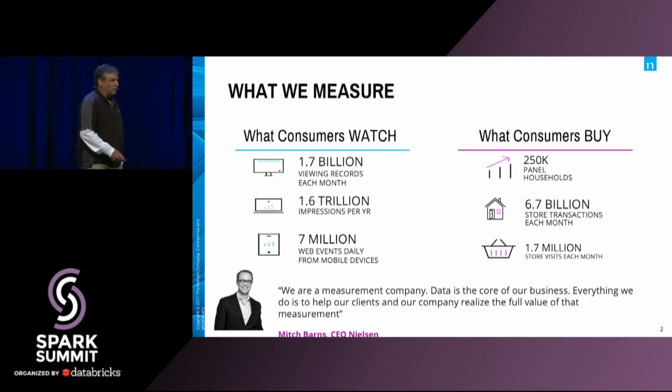So what do we do? On the watch side, we have three main businesses. We have a television business where we do television ratings — we're very famous in the U.S. for those television ratings. We do radio ratings. And on our digital side, we have content measurement and ad measurement. Those are very big and growing businesses. On the buy side, we're monitoring what people are purchasing, so we have a home scan panel. We also have a retail panel where we collect point of sale data from retailers. And then one of our newest products is e-commerce, and of course that's growing.